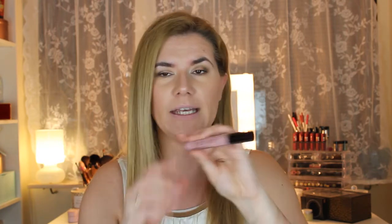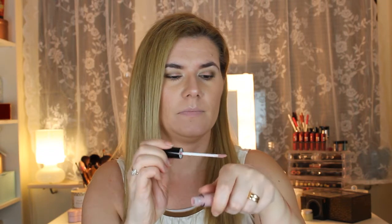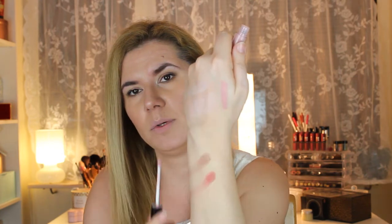I almost forgot one product! My sister saw my first impressions video of Neven matte liquid lipsticks and bought me one — Neven Romantic Date, which is what I'm wearing right now. It's a beautiful pinkish nude color. I was afraid it would be too light but it's not. It feels very nice and not heavy at all — I really like it.